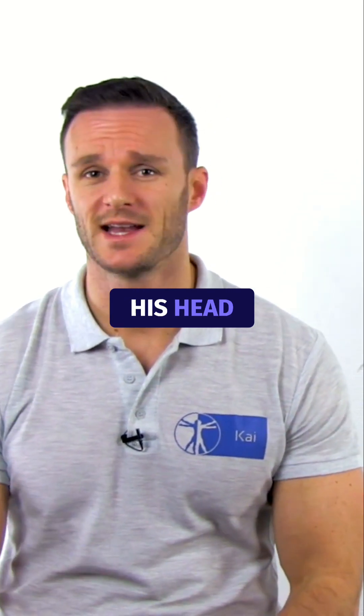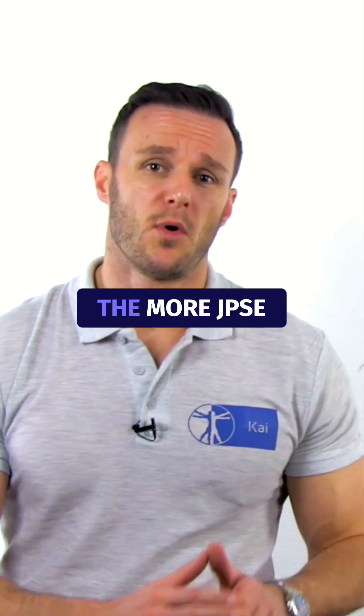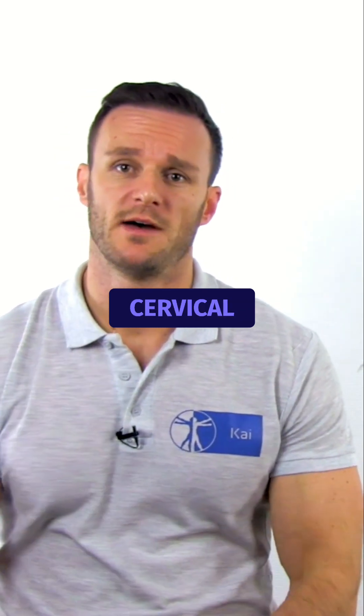It's important that the patient moves their head in a relatively slow and steady movement. The faster the head moves, the more the JPS-E represents vestibular afferentation rather than cervical afferentation.